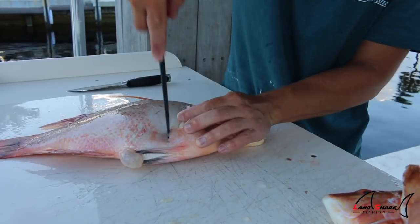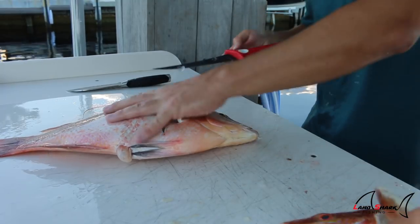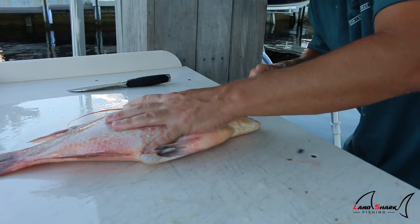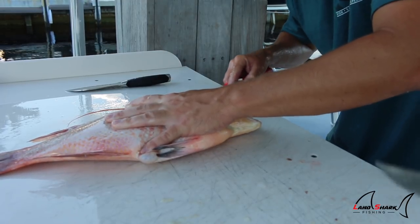Time to fillet them up. Grandma is going to love this fish because it is not fishy whatsoever — very white, very flaky meat. All around a good fish.